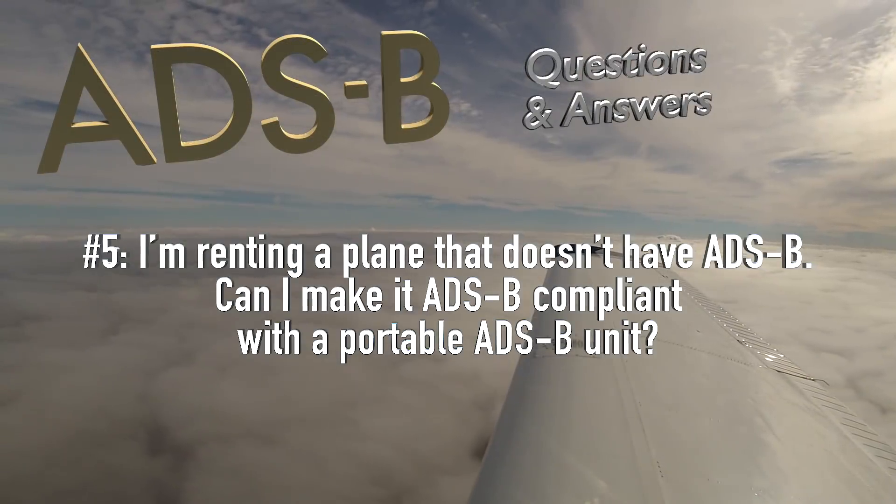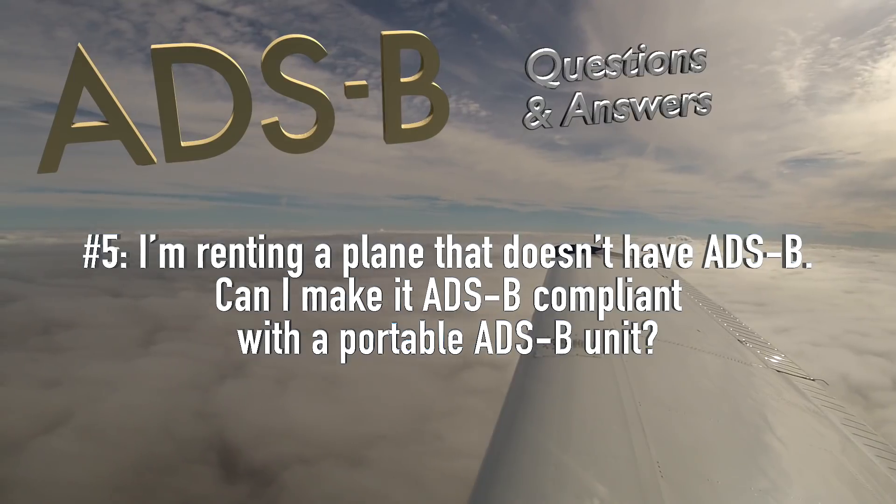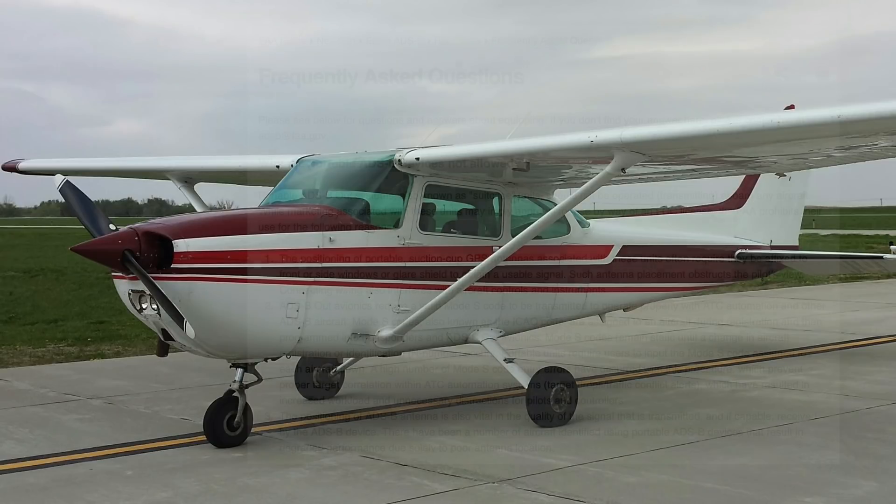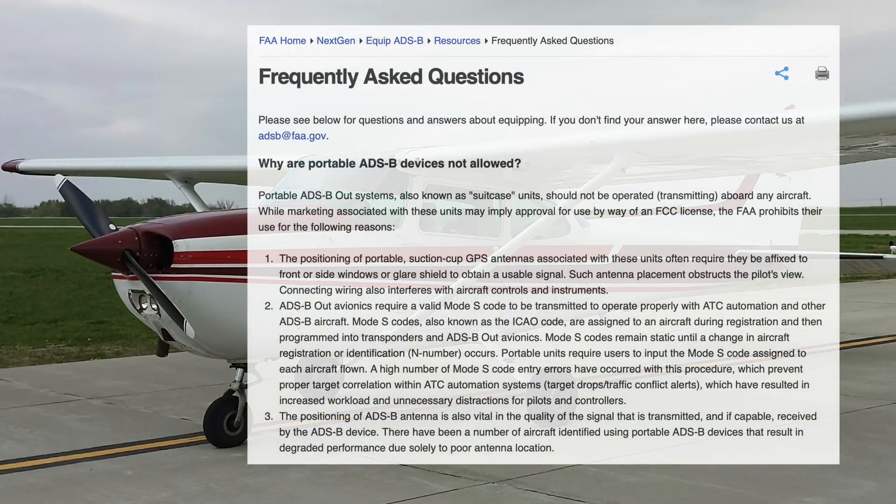I'm renting a plane that doesn't have ADS-B. Can I make it ADS-B compliant with a portable ADS-B unit? No, you're not allowed to do that. There are companies offering such solutions, but these portable devices are not approved by the FAA for use in aircraft, including experimental aircraft.